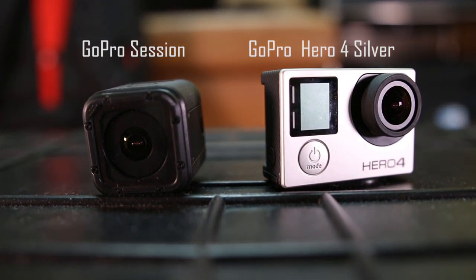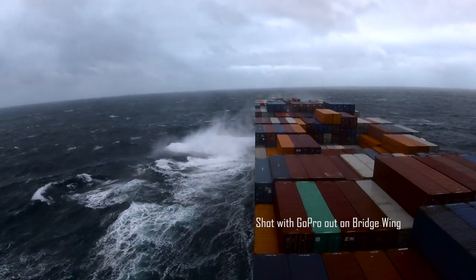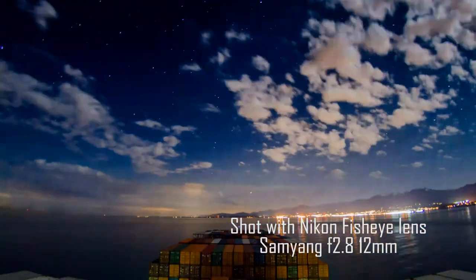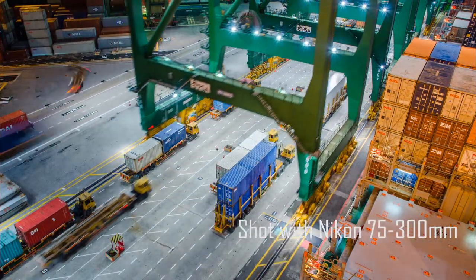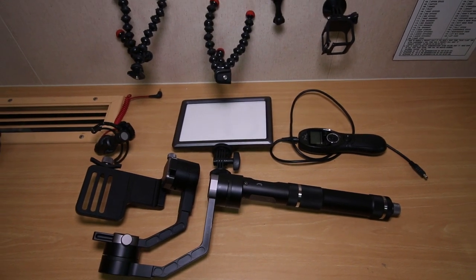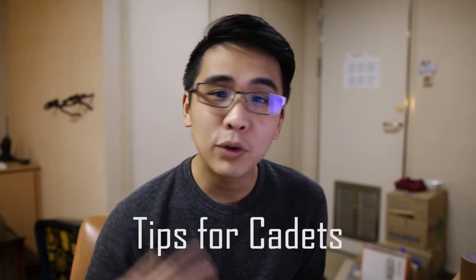I also have GoPros for harsh conditions like rain or snow — they're also very useful when you need a small form factor. Lastly, I use the Nikon D750 for still images and timelapses; nothing beats the low-light capabilities of a full-frame sensor. I use a fisheye lens for wide-angle shots and a 75–300mm for all other purposes. Miscellaneous accessories include a magnetic tripod, microphone, LED light panel, shutter remote, and a gimbal stabilizer.